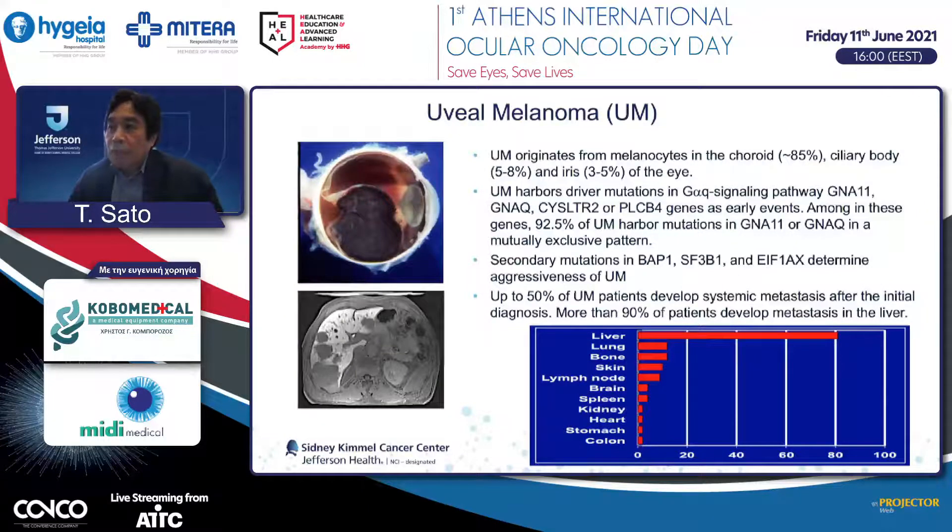For example, BAP1 mutation, as Martin mentioned, causes early development of metastasis. In contrast, SF3B1 mutation tends to develop metastasis a little bit later, and sometimes develops metastasis in non-hepatic sites. EIF1AX is usually a good prognostic factor; tumors typically do not metastasize.